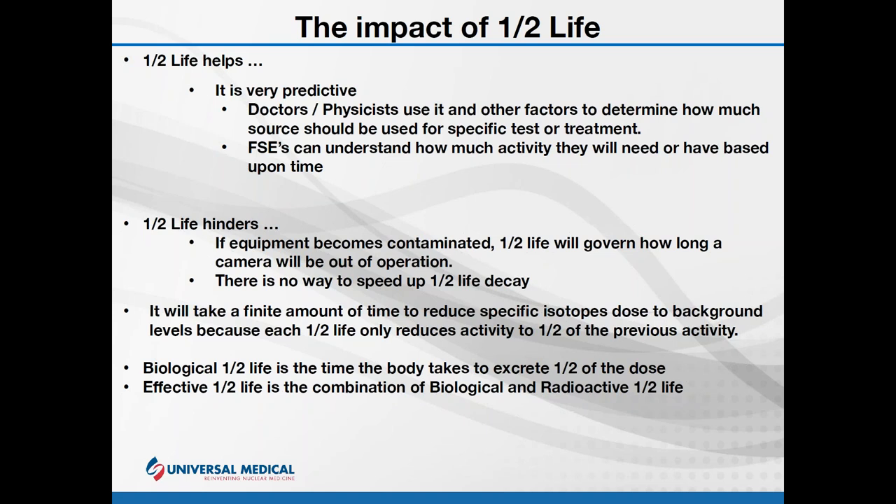You can try to clean up the radiation, but you'll never get it all — it has to decay out. If you have elevated unwanted activity, it's going to inhibit you from doing service, from doing calibrations, and worse yet, it can stop the technologist from scanning patients. Nothing is worse than having a working camera, coming in to do a PM, accidentally contaminating the detector — this not only stops your work but can prevent the site from doing scans until that unwanted activity reaches background levels. This can take days depending on the type of source.